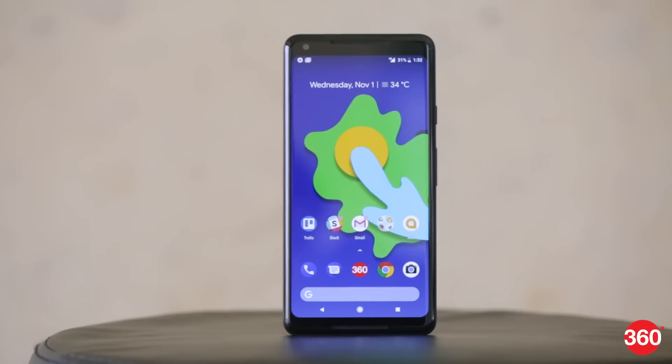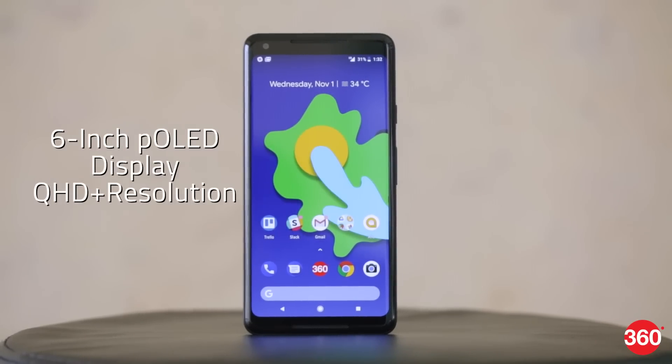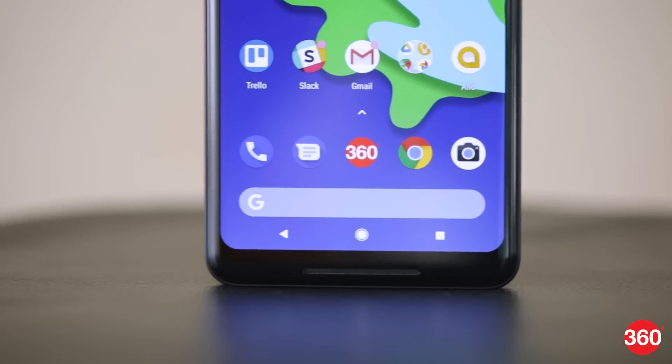The Pixel 2 XL, being the larger of the two models, gets an 18:9, 6-inch QHD Plus P-OLED screen, which produces sharp visuals and has good sunlight legibility. However, colors aren't really as vibrant as you get on competing products with OLED screens, and we haven't had any burn-in issues on our review unit in the week that we've been using it.